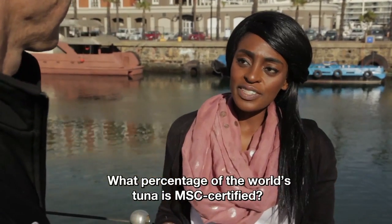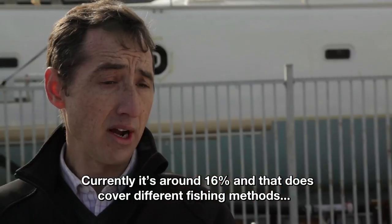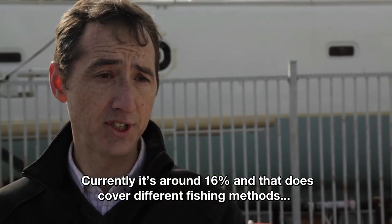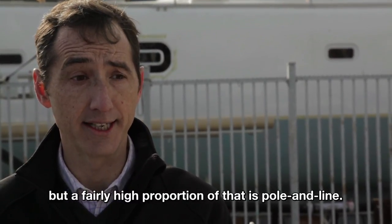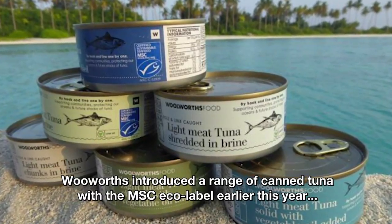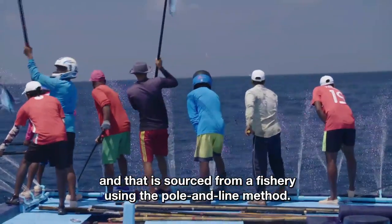What percentage of the world's tuna is MSC certified? Currently it's around 16%. That does cover different fishing methods, but a fairly high proportion of that is pole and line. Woolworths introduced a range of canned tuna with the MSC eco-label earlier this year, and that is sourced from a fishery using the pole and line method.